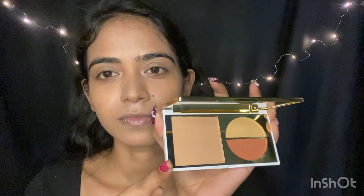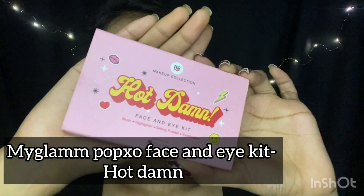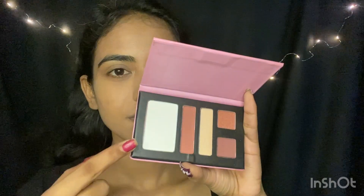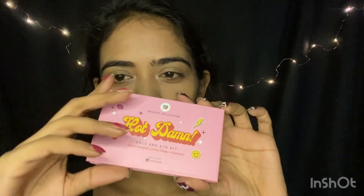Maine koi extra product nahi liya hai. Ye 14.50 rupees ki palette filhaal sirf 99 rupees mein mil jayegi — link description box mein hai. Ab main base ko set karne ke liye My Glam Pose HD Setting Powder use kar rahi hun. Ab main ye My Glam Pose So Face and Eye Kit use karne wali hun in the shade Hot Damn. Ismein translucent powder, blush, highlighter, and do eyeshadows milte hain. Agar aap makeup mein zyada spend nahi karna chahte, to 99 mein high-end products le sakte hain.